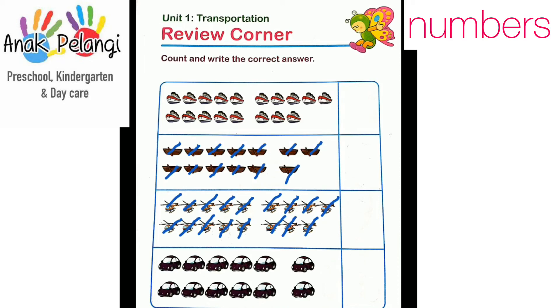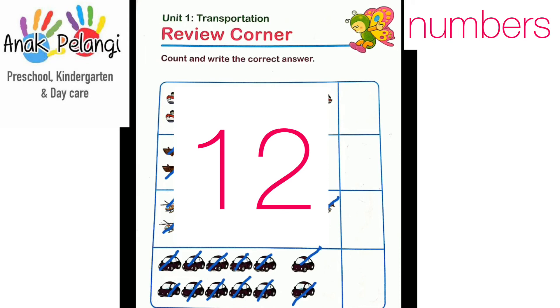Last one. Let's count the cars. 1, 2, 3, 4, 5, 6, 7, 8, 9, 10, 11, 12. Write number 12 here.